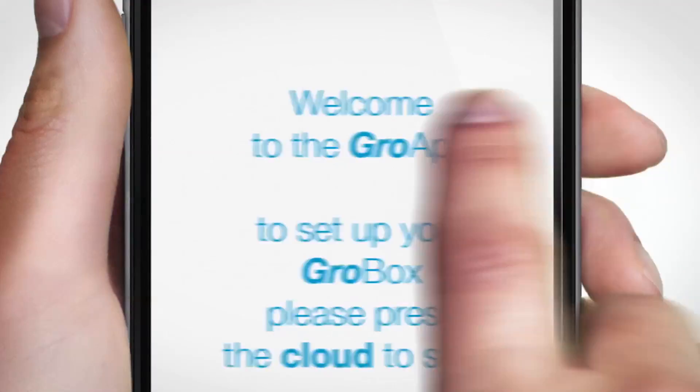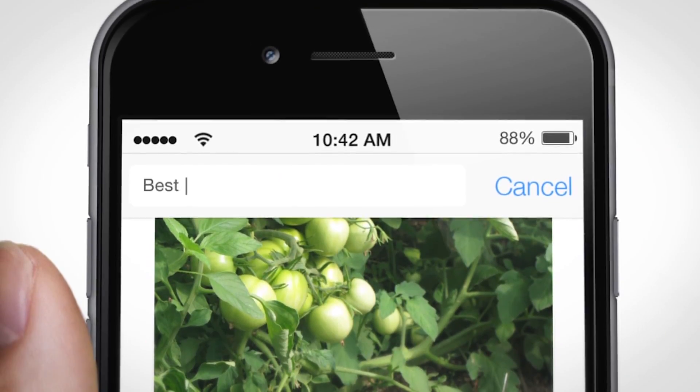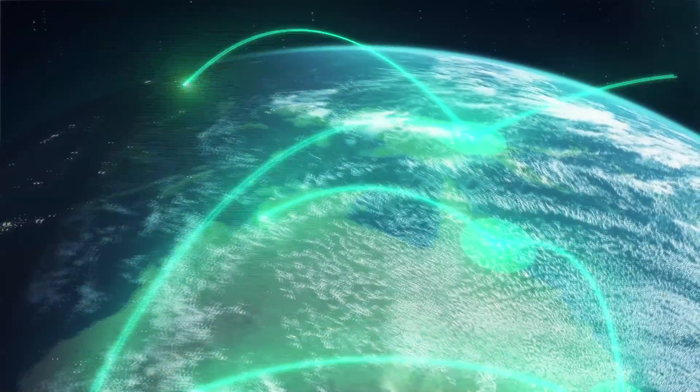Don't forget that you have the Cloud Pottix app that, besides allowing you to monitor and configure your system from your phone, it allows you to share your results and grow recipes with the community.